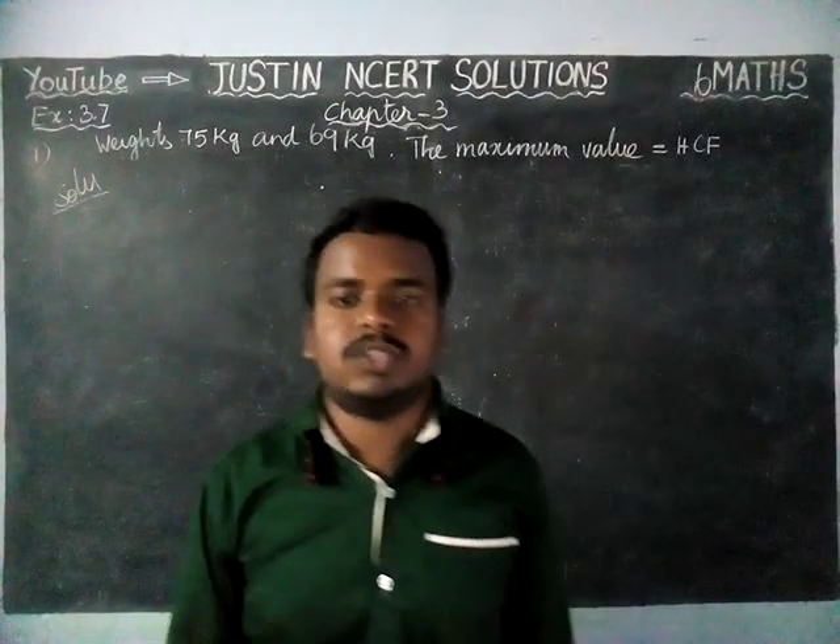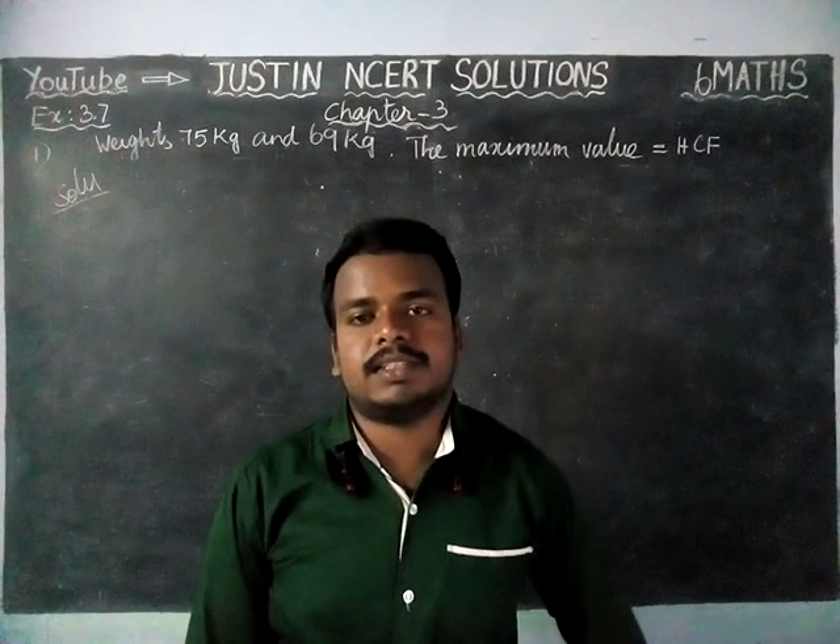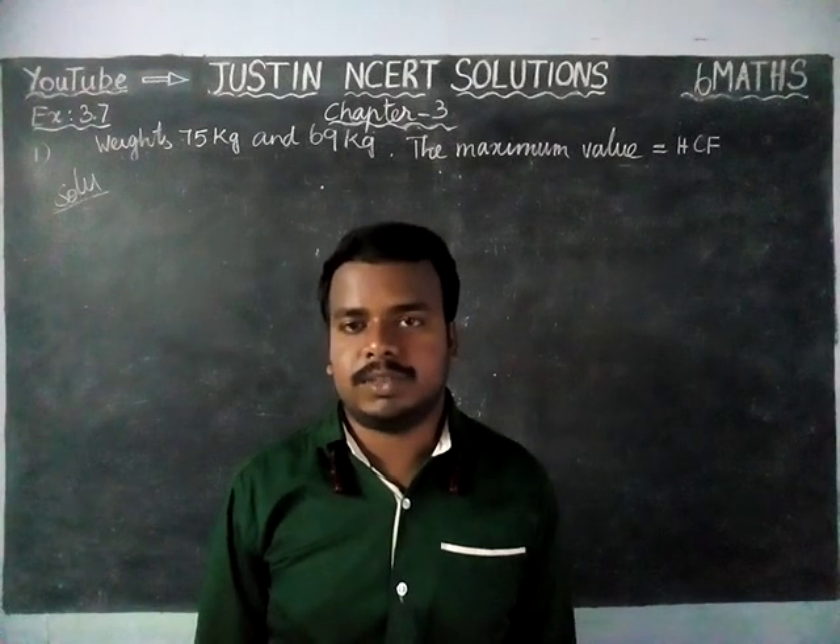Hi students, welcome to Justine's MCRT Solutions. In this video, we are going to see 6th Maths Chapter 3 Exercise 3.7 First Question.